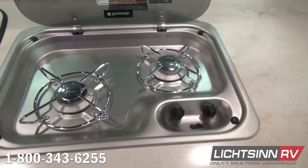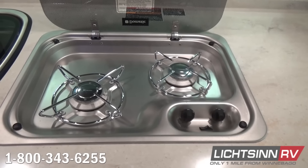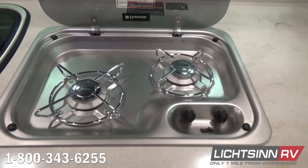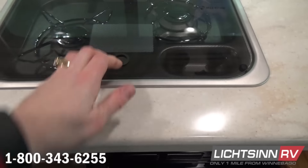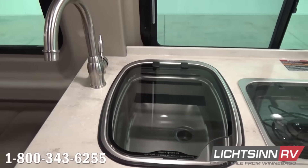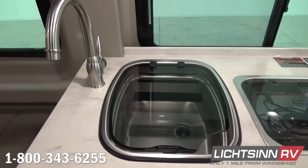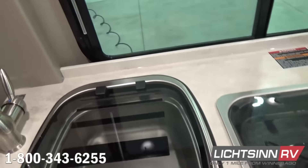The glass cooktop provides additional countertop space and also serves as your black backsplash. Sliding over, we also include the stainless steel sink with a glass cover to maximize countertop space. It includes a single-control high-rise satin nickel gooseneck-style faucet along with water purification underneath the sink.